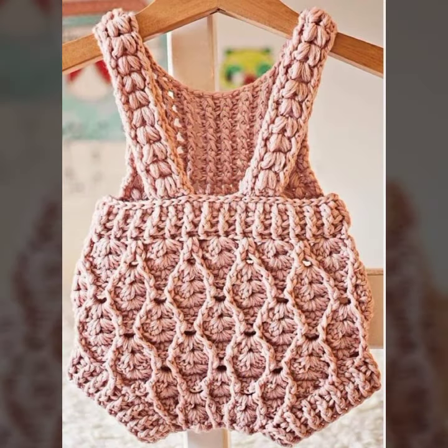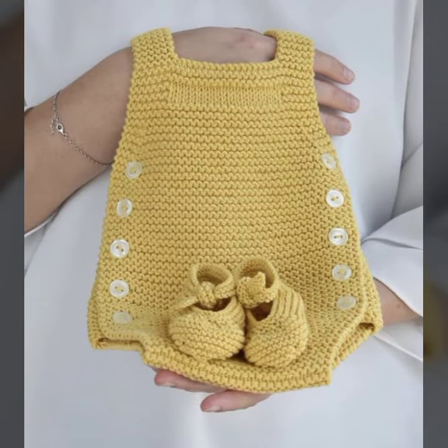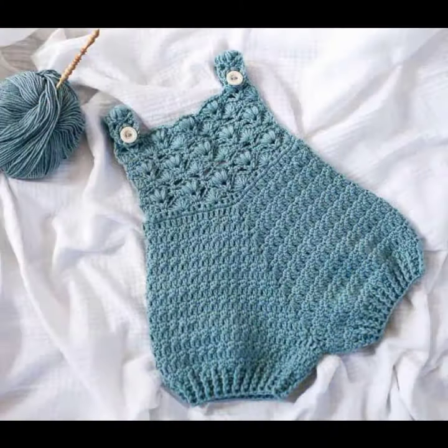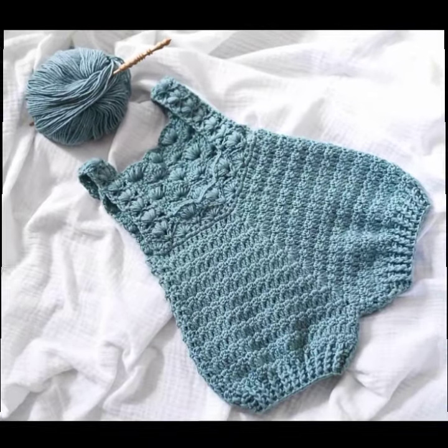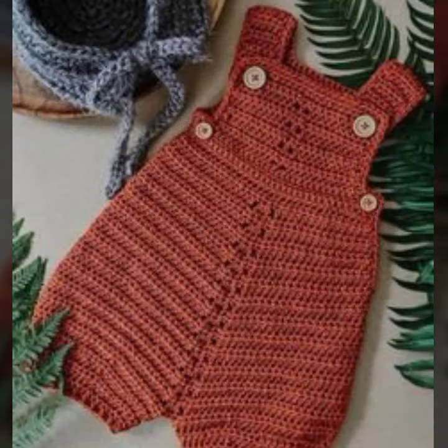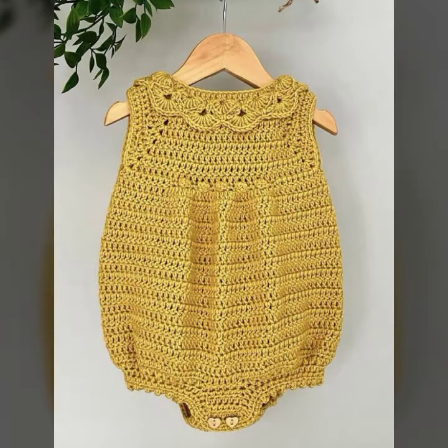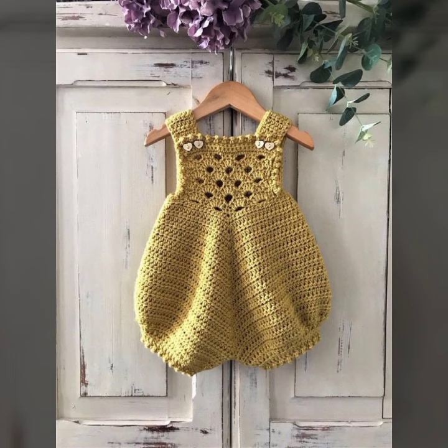Friends, I always try to bring useful videos and useful content for you, so please don't forget to like my video, don't forget to share my video, and also give feedback in the comment section about my collection and how you find the designs of baby crochet romper designs. Thanks for watching my video — see you again, Allah Hafiz.